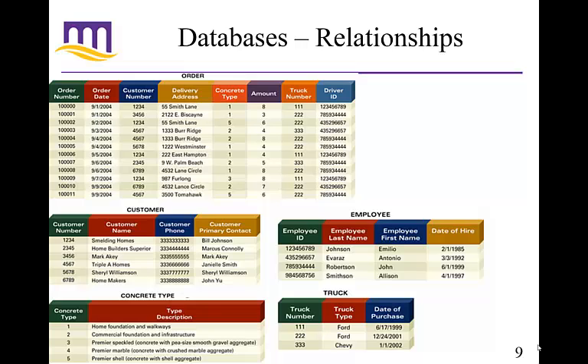Other relationships include the employee. Also under the order, there is a driver ID. So the order represents not the employee who took the order, but the employee who's going to drive the order to the location. The driver ID is the same as the employee ID. It looks like we have four employees who are drivers with their respective numbers — you can match them up to know which employee drove the truck. We also have three trucks, so different employees can drive different trucks and mix and match as needed. They're going to deliver a certain type of concrete to the customer at the delivery address.